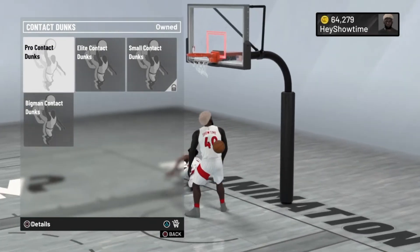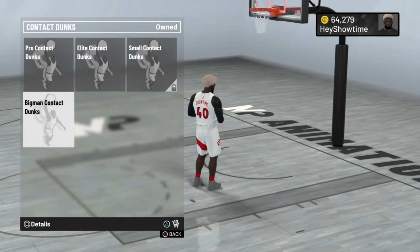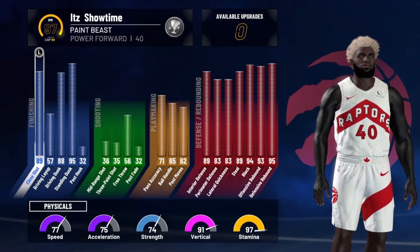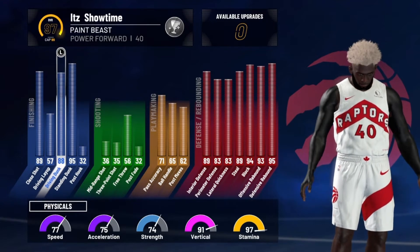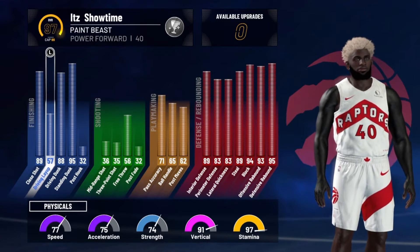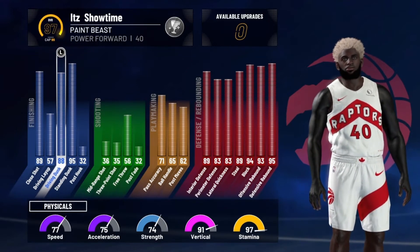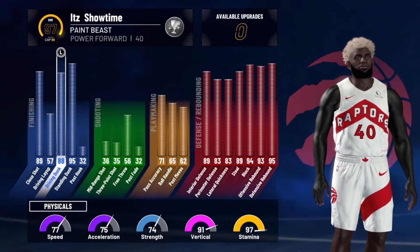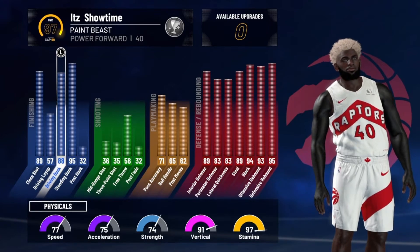To find the contact dunks, go to NBA Dunks and Layups, then Contact Dunks — buy all the ones you see, they'll all help you get contact dunk animations. Another thing you want to ensure is a high driving dunk rating. A lot of people complain about getting blocked — you need a driving dunk stat of 86 or above specifically for contact dunks. Also keep in mind your dunk stat animation, acceleration, vertical, speed, and strength — all of these affect how many contact dunks you get. Specifically vertical and acceleration are major factors.